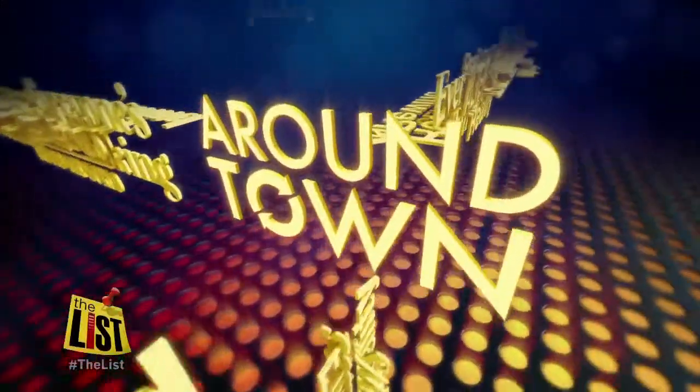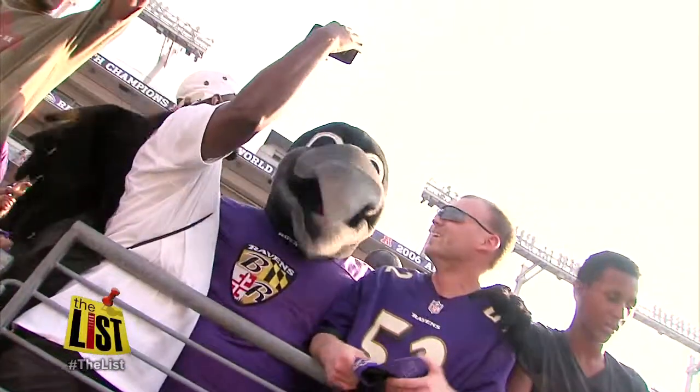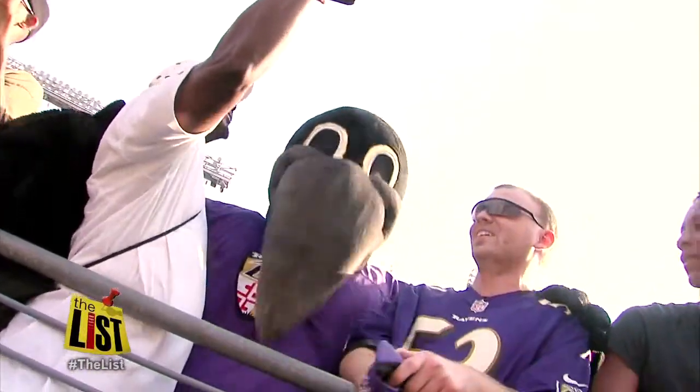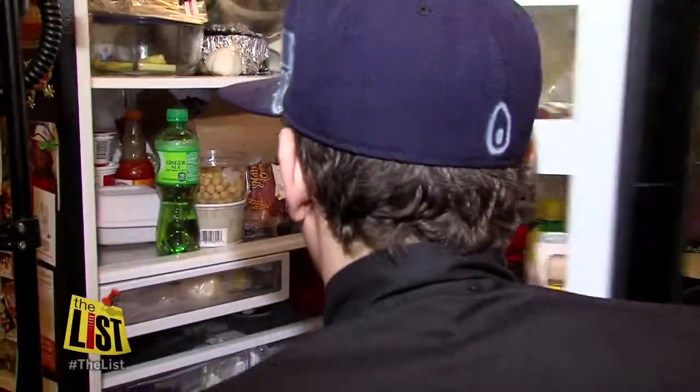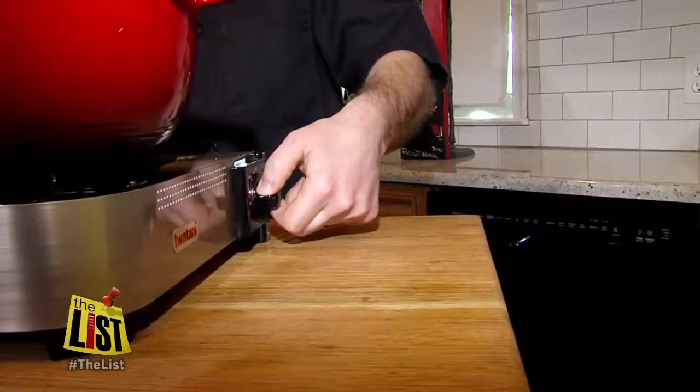We're getting Purple Pride ready in the kitchen with a little New Orleans-style cooking and getting fancy for the big game. Nicky Mayo is plating up and dishing out the details around town. The Ravens have hit the Big Easy, and there's only one thing you need to know before you set the menu for your Super Bowl party — what's for dinner?